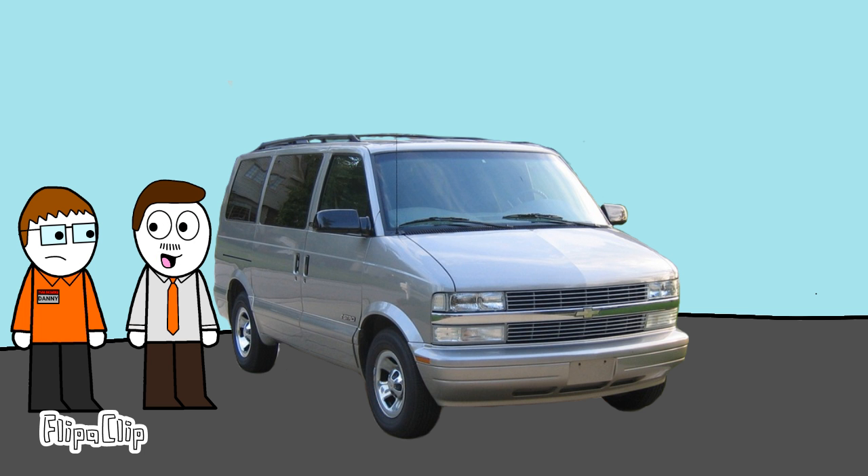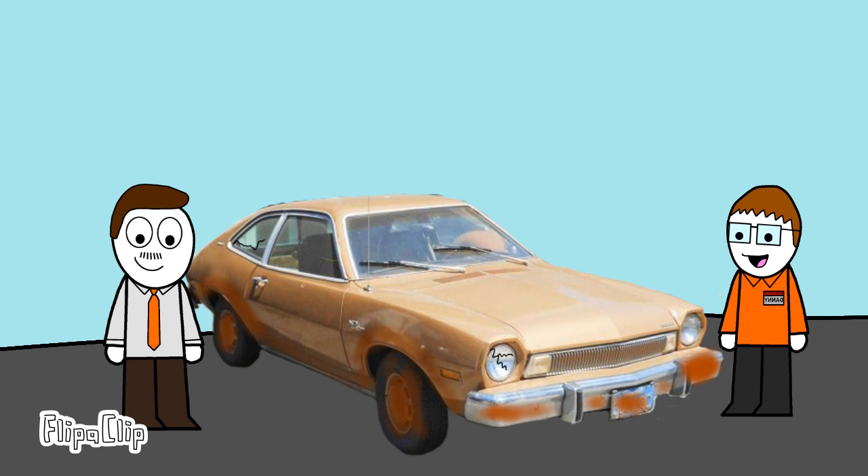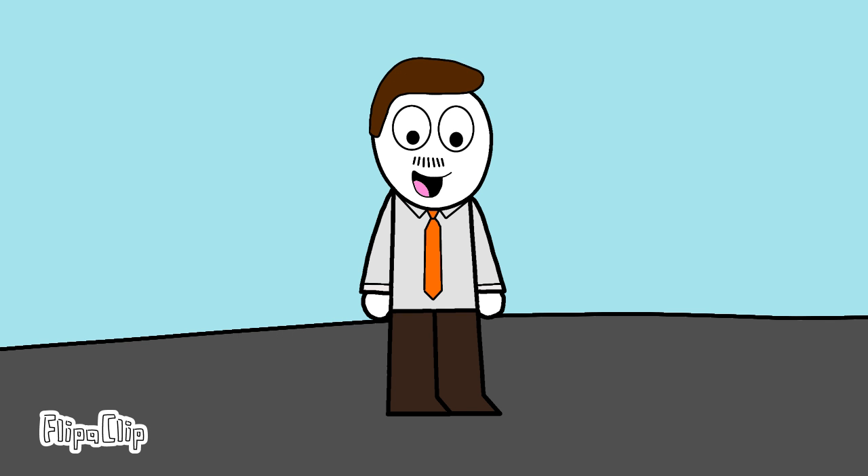Hey Danny, you're the apprentice, so how about you present the last car? Sure. The last car on sale is this 1974 Ford Pinto. It's just a bit rusty around the wheel wells. This was actually my first car, Danny. Got it for my 16th birthday. Why are you selling it then? Just thought I'd pass it on to someone else. The engine hasn't been started in a while. Test it. Oh, son of a bitch.